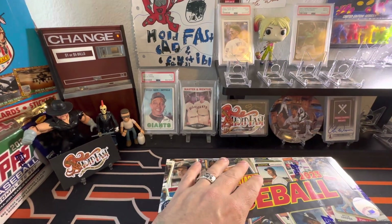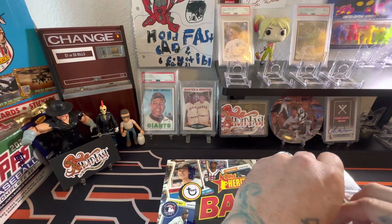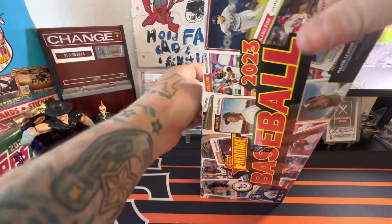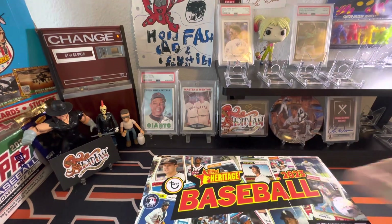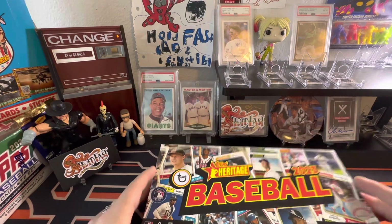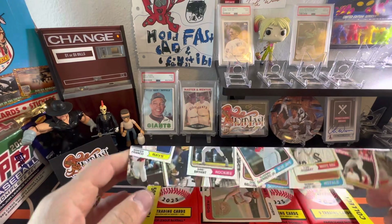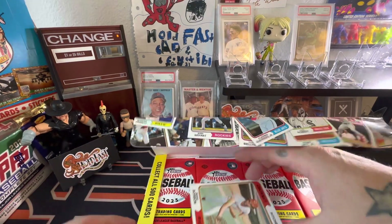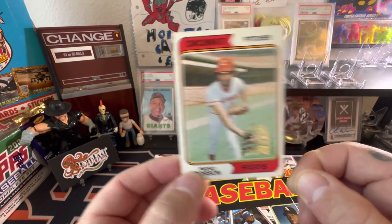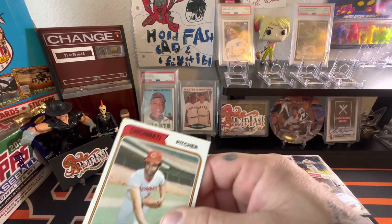In this product you're going to have one autograph or relic — we're always hoping for that auto. Then you're looking for image variation short prints, and there are also some unique cards in this; I actually saw one recently that had a dime. Let's start this off. Right off the top we're going to have a rough condition Pedro Bourbon Cincinnati Reds — that's our box topper, which is in pretty rough shape.